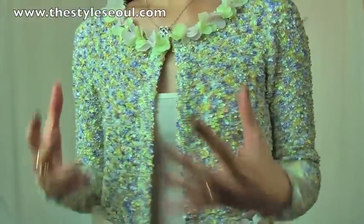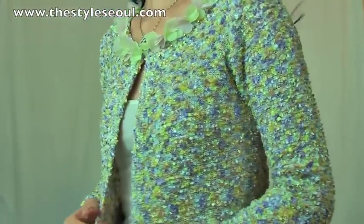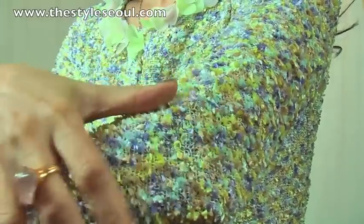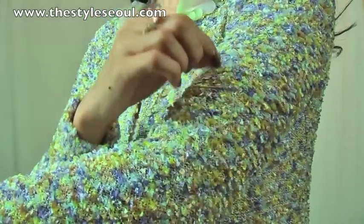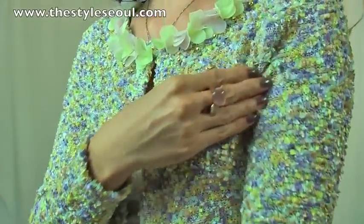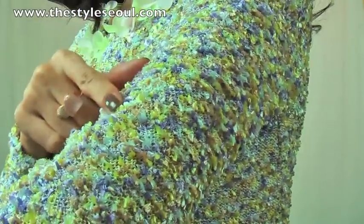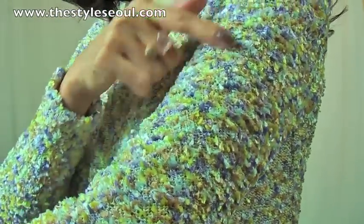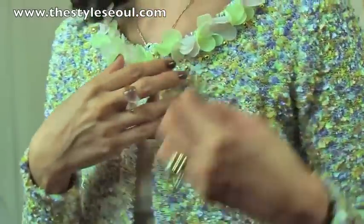So let's start with this lovely cardigan. This cardigan I'm wearing is a spring itself — look at these colors and the texture. The texture is so soft and fluffy. It looks like little tiny blossoms blooming, just gorgeous. And the color — it's a yellow and then a bright violet color all mixed, making really bright spring colors.